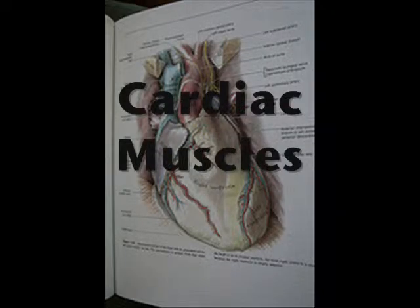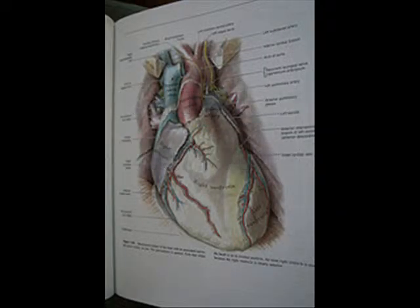Cardiac muscles pump out the blood to the body. This muscle also requires no thinking — your body just does it.